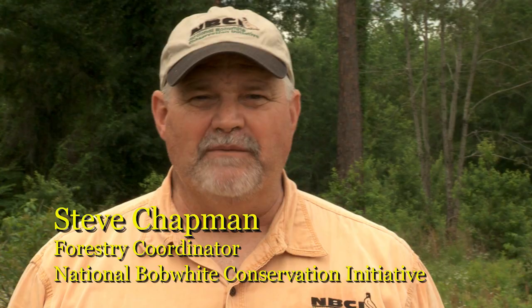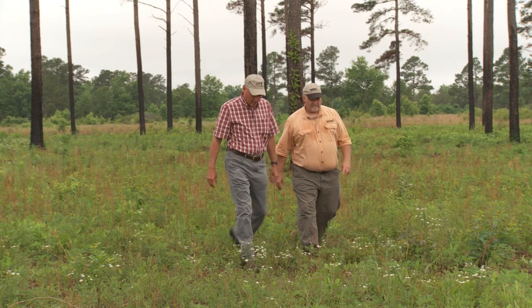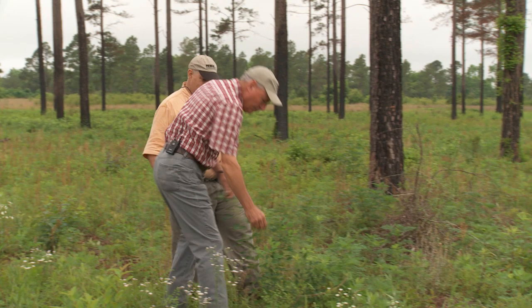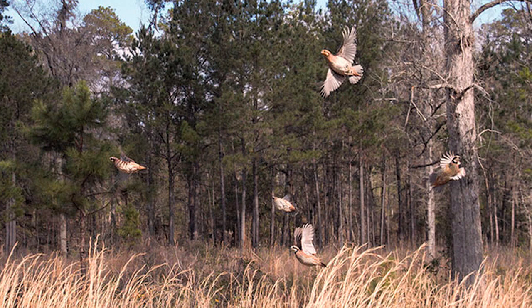I'm Steve Chapman, forestry coordinator for the National Bobwhite Conservation Initiative. We've invited Reggie Thaxton, a certified wildlife biologist, to assist us with this video. Reggie has over 35 years experience with integrating management for bobwhites and other wildlife into southern yellow pine systems.